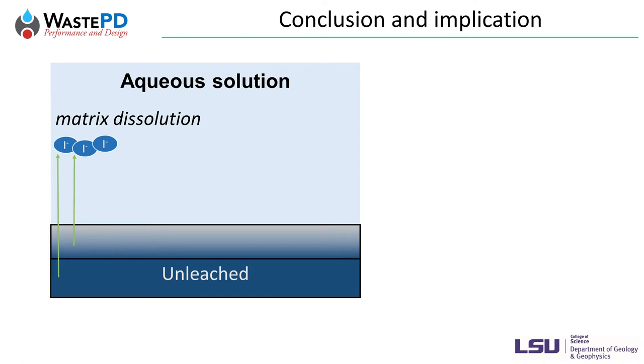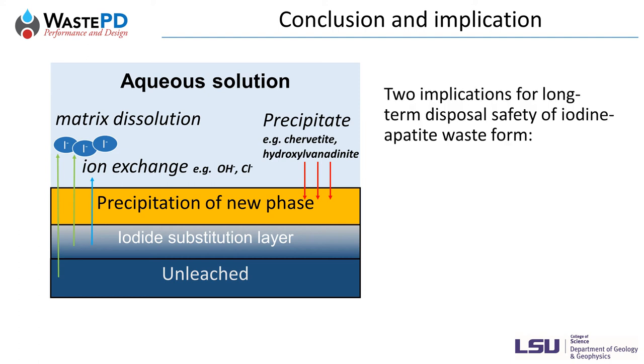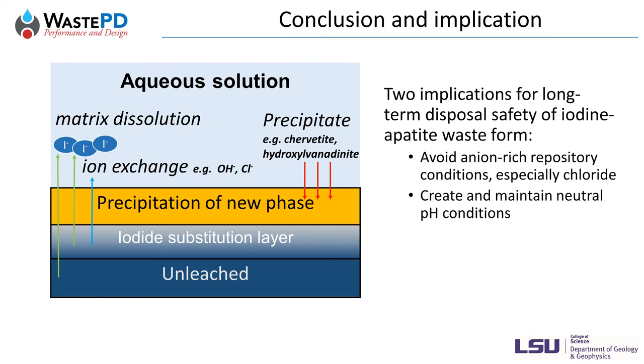In conclusion, iodine release in aqueous environments is contributed by congruent dissolution of the material matrix and diffusion by ion exchange. The release processes are susceptible to solution chemistry such as pH, ionic species, and ionic strength. Both high pH and low pH can accelerate iodine release. Small ions such as chloride can substitute iodide in apatite, leading to rapid ion exchange and high initial release. High ionic strength can reduce the activity coefficient of dissolved species and therefore increase the risk of surface reactions. Secondary phases may occur, such as descloizite in acidic solution and hydroxylvanadinite in basic solution. Implications for disposal safety of apatite waste forms are to avoid ion-rich conditions and to create and maintain a neutral pH in the repository environment. Thank you.